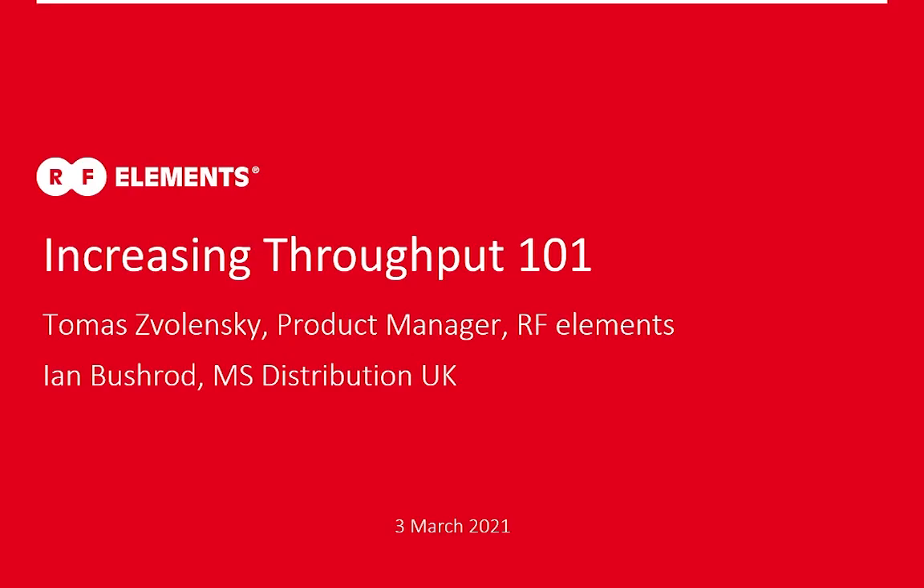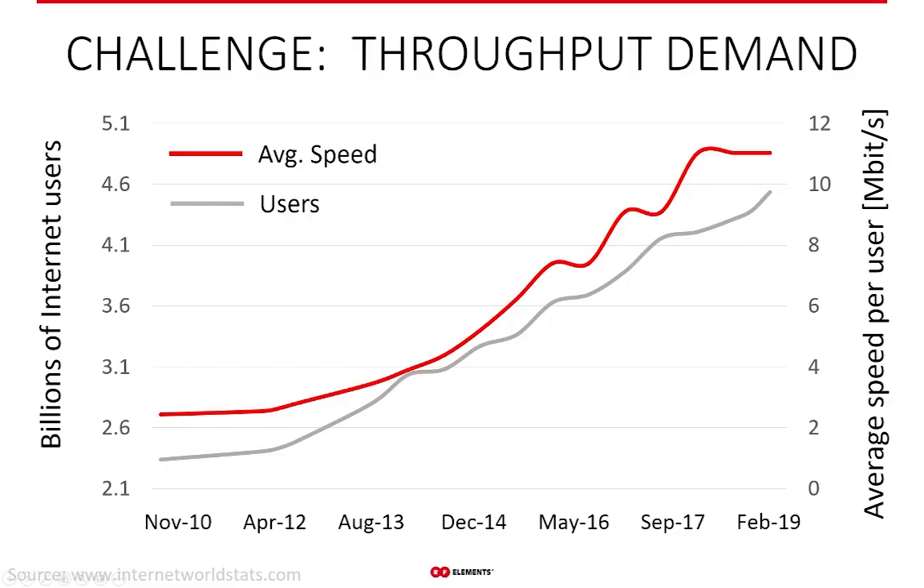Hello, good afternoon to anyone who decided to join us — RFElements and MS Distribution UK — for this webinar today. I'm Tomasz Walensky with RFElements, and we have Bushrod here with us from MS Distribution.